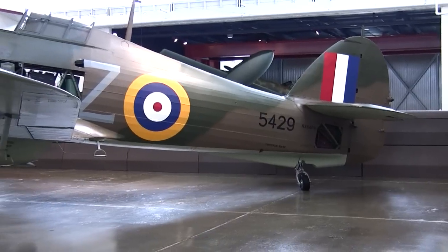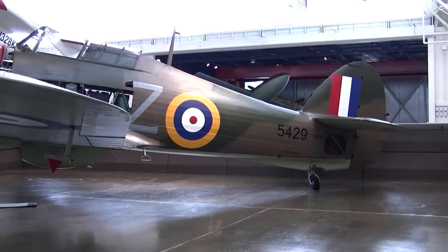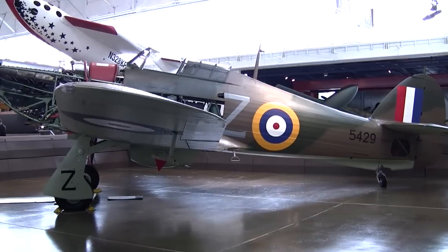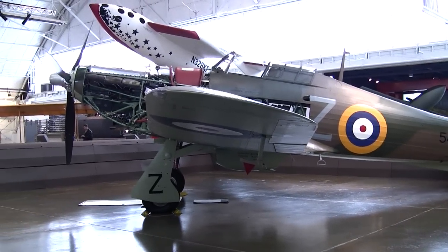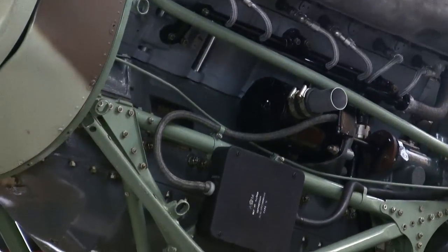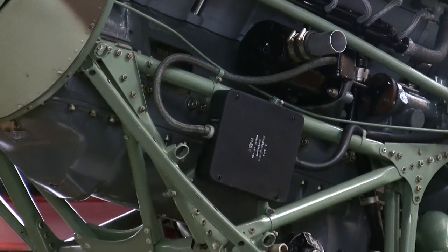It is important to realize that at this time, designing an aircraft with one wing was cutting-edge technology, as the Royal Air Force consisted almost entirely of biplane fighters and bombers, such as the Hawker Fury and Hardy. The Hurricane was an aircraft that helped bridge the gap between biplanes and monoplanes.